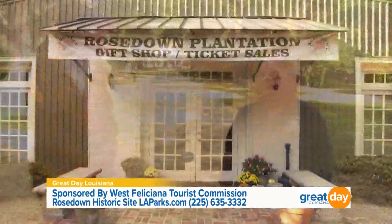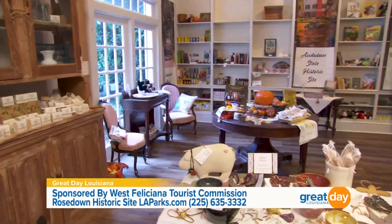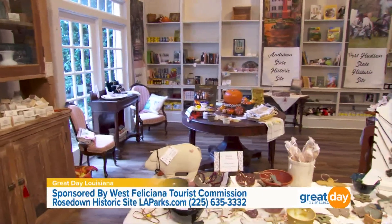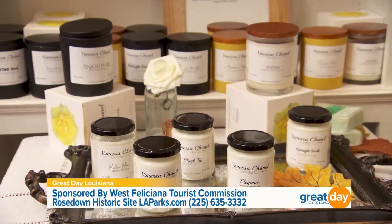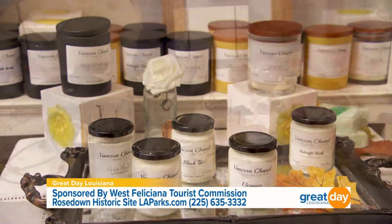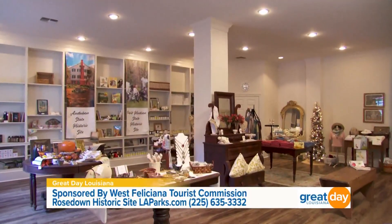Not only are you all letting people learn more about the history of this area, you all are adding things as well. A little birdie told me you all just opened a new gift shop. We have a new gift shop we're very proud of — it features a great deal of Louisiana artisans. We wanted to showcase as much as possible the great artisans we have in the community: candle makers, pottery makers, soap makers. Those are all things that can be found right here, made in the Felicianas.